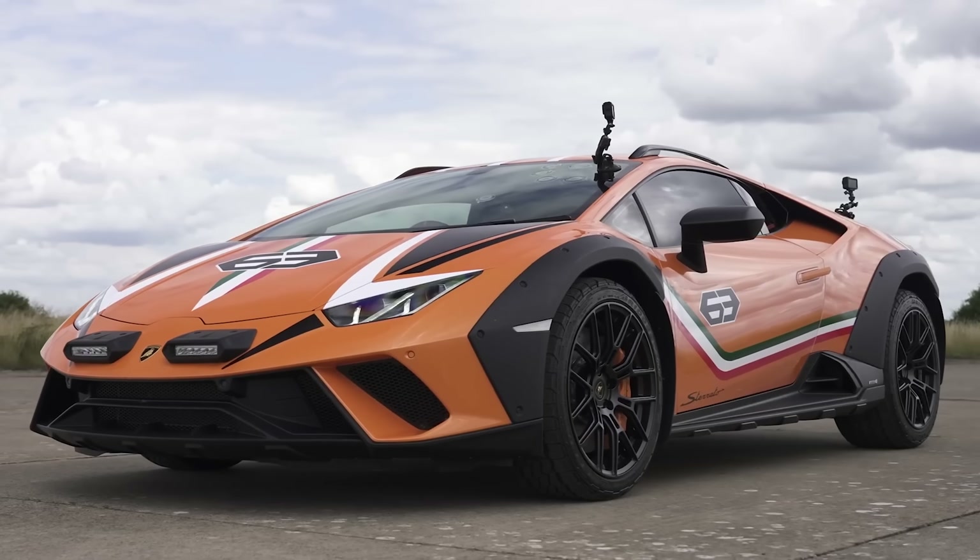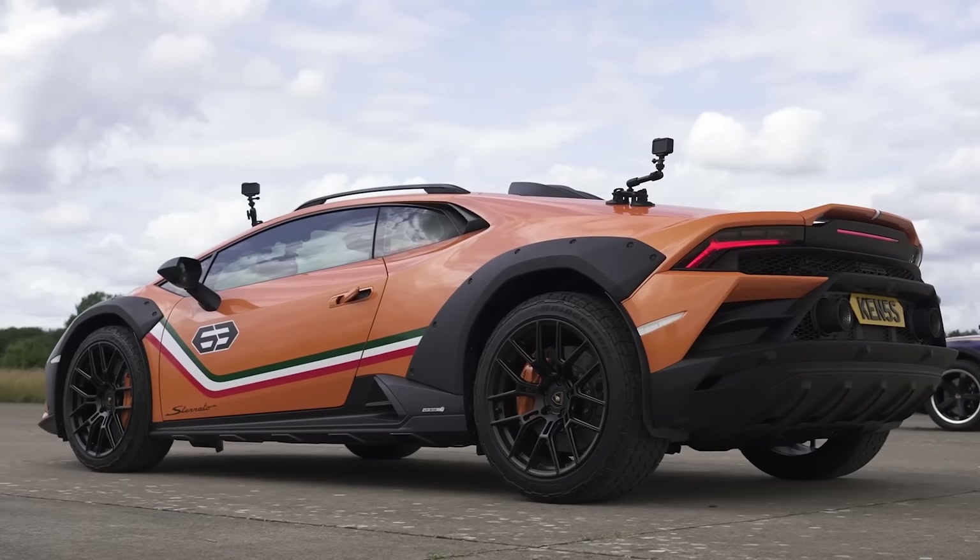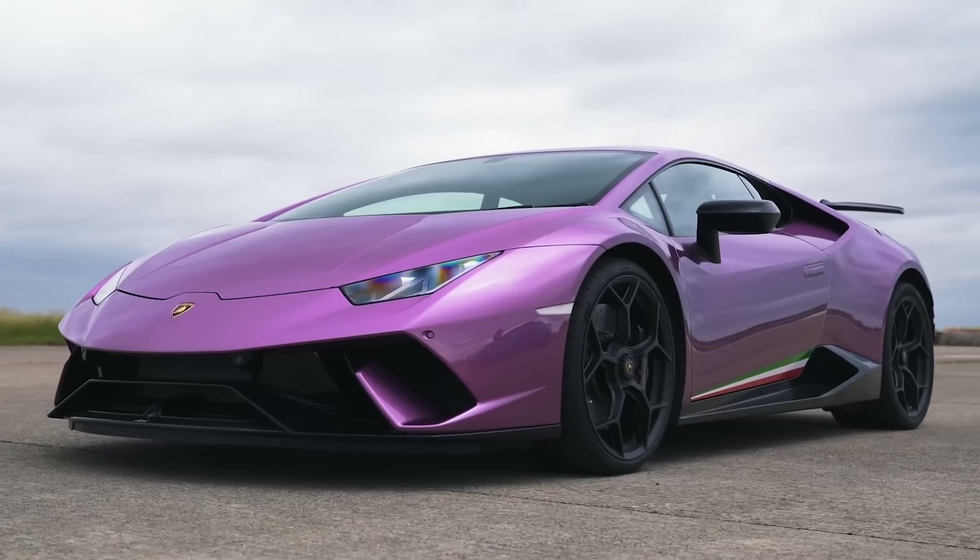And the off-road Storato? That's just insane, isn't it? So how is Lamborghini going to top all that?